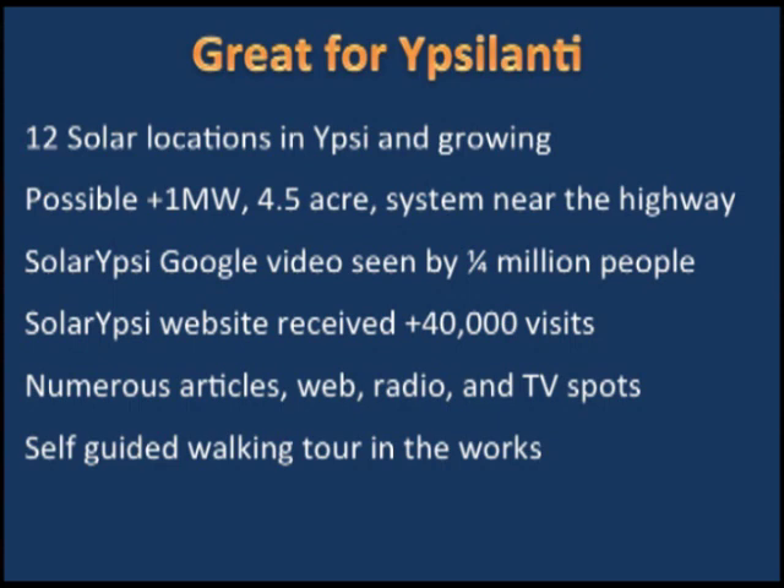It's great, and it's great for your community. When we started I couldn't believe any of this would happen. We've got about a dozen solar locations in town, maybe another six on the way, and the possibility of a huge solar farm coming in. Google found us somehow and made a video — we got a quarter million hits. An EMU student built our website while he was a student; he's graduated but still maintains it. We've been on radio and TV and we're working on self-guided tours.